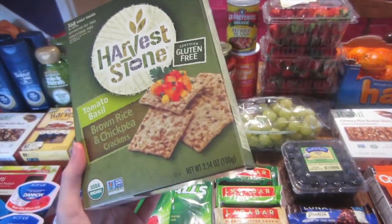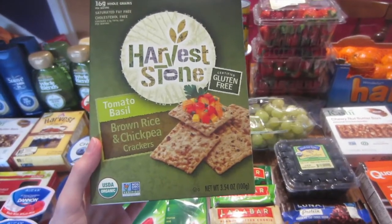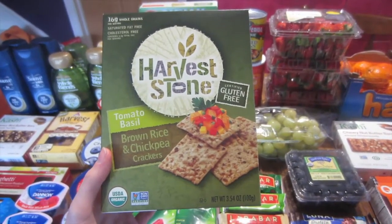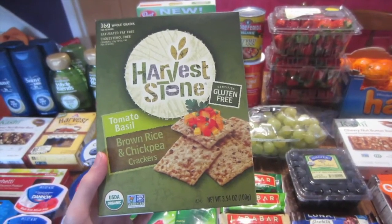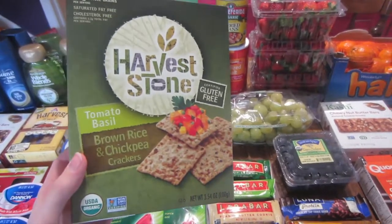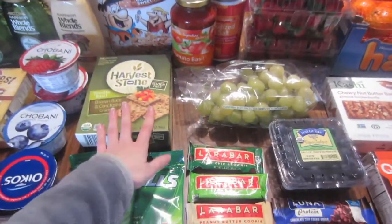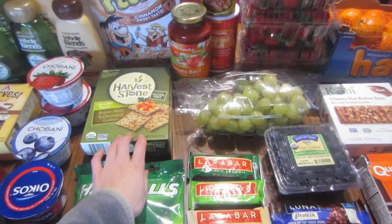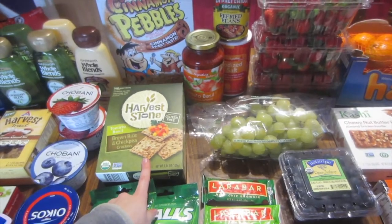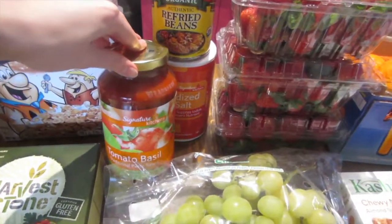The Harvest Stone crackers weren't originally what I wanted, but I couldn't find the other crackers. This actually worked out really well — these are on sale for $2.99, there's a dollar-off MyMix coupon and a dollar back from Checkout 51, making these just 99 cents. I'm going to use these kind of in place of my pretzel crisps that I normally get at Aldi. Since these were on sale, organic, and super cheap, I decided to go with these.